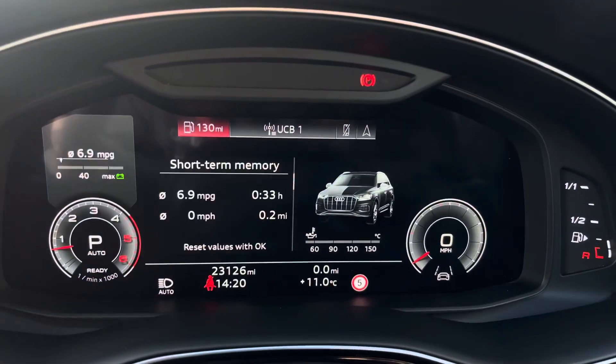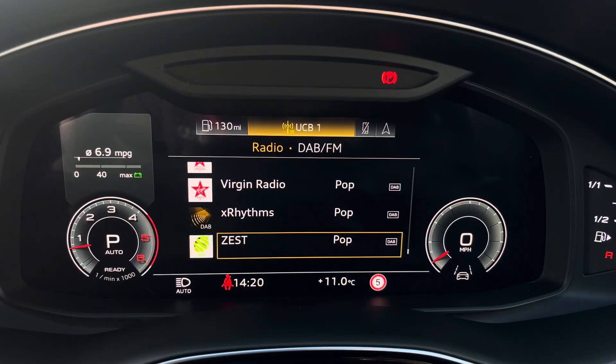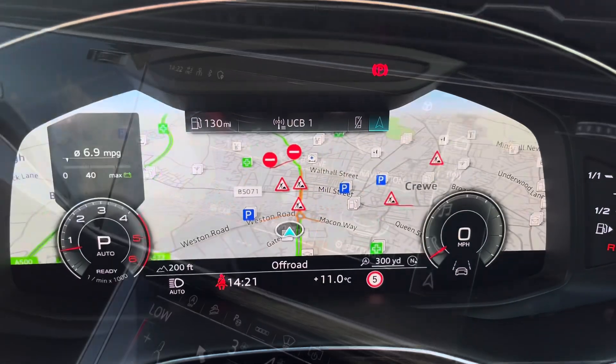The steering wheel features the virtual cockpit controls and hands-free telephone controls. Using the left-hand side controls, this allows the driver to easily customise the different displays in the virtual cockpit. You can also zoom in and out of the speedometer and rev counter depending on what displays and designs you prefer.